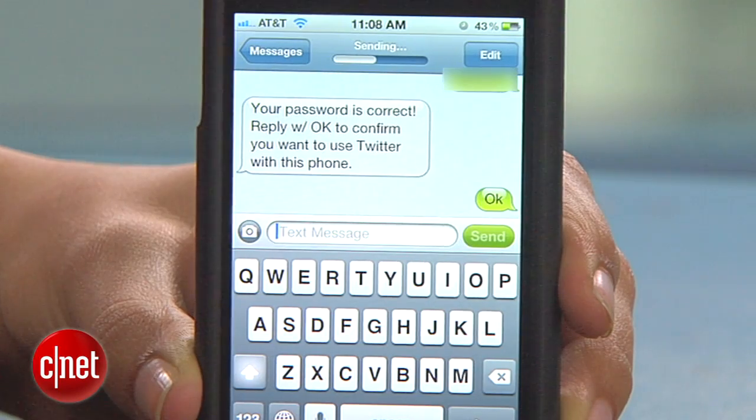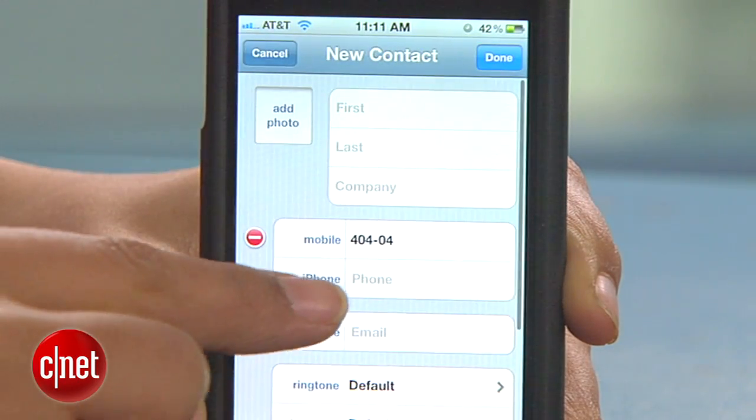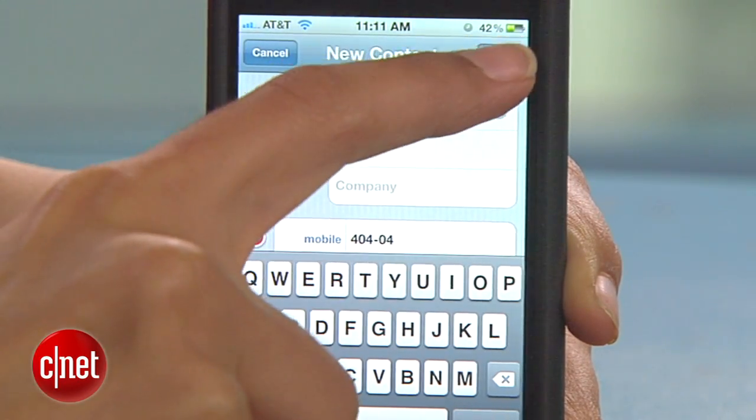Once it's confirmed, reply with OK and you should be all set. Now go ahead and add 40404 as a new contact on your phone and name it Twitter for easy access.